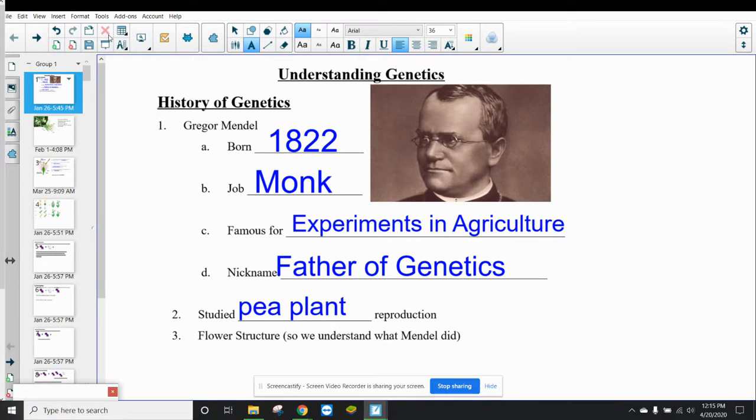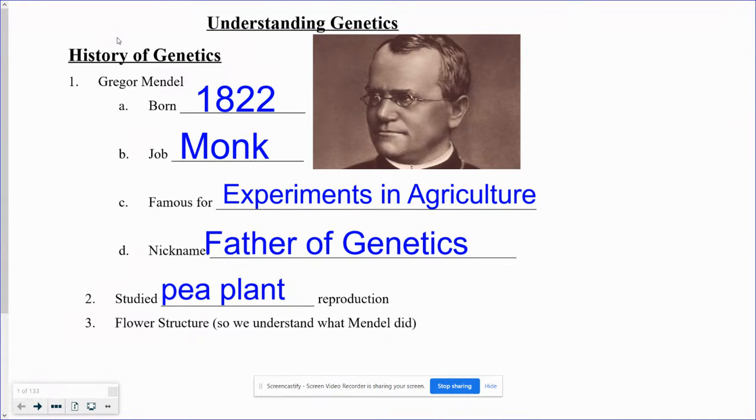Good morning, students. So you've been learning a lot about DNA and how it works. I wanted to teach you today about what that has to do with how your DNA gets passed on and why that's important. So we're going to start with genetics.